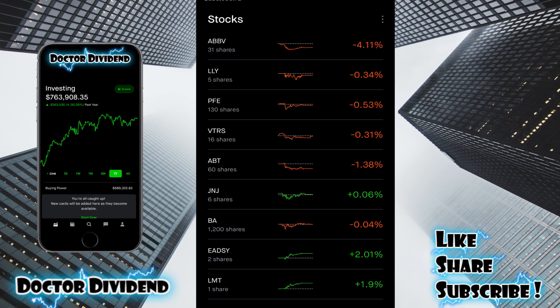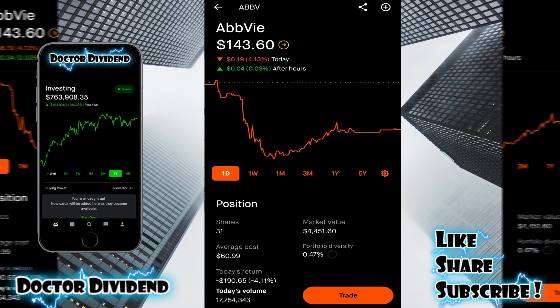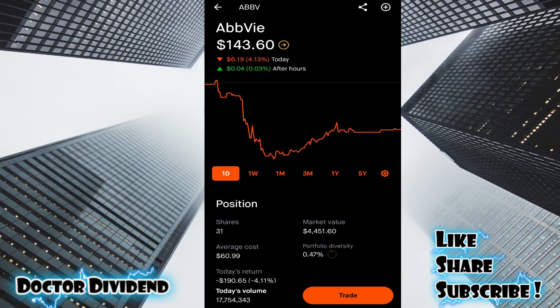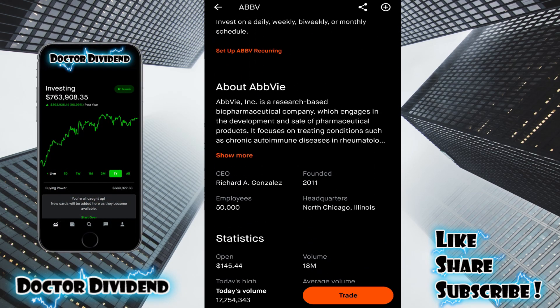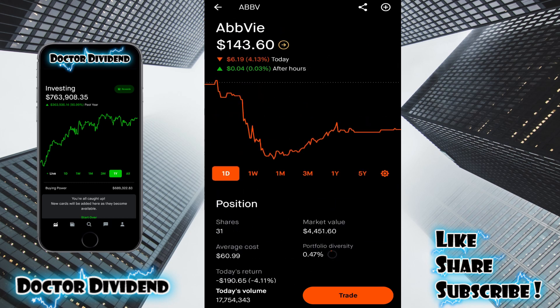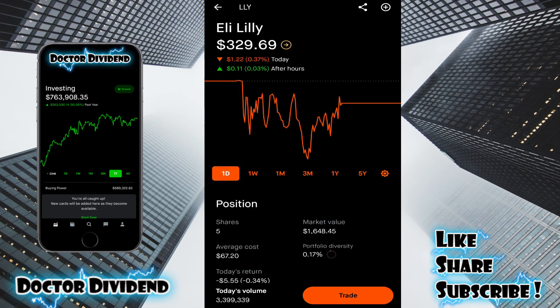If you guys have watched prior all-portfolio review videos, I have all of these stocks arranged with regards to market segment. Starting at the top of the portfolio with healthcare stocks and pharmaceutical stocks — starting with ABBV. This is one of the original holdings in the Robinhood portfolio. I hold 31 shares, $4,451. Portfolio diversity: 0.47%. And for dividend yield, you can see a nice 3.6% — so this is a very good long-term dividend stock. Also another healthcare/pharmaceutical stock: Eli Lilly and Company, LLY — five shares, $16,484.85.